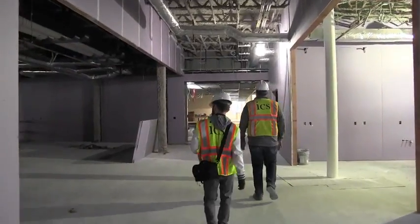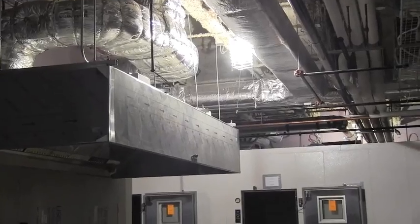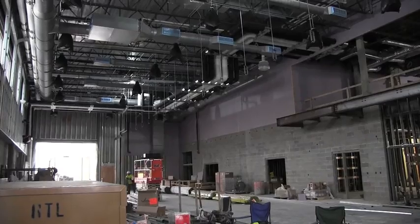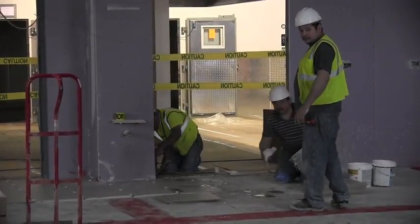Technology has seen a few upgrades since they built the old technical high school, and the new tech high school is reaping the benefits. The technology used to run the new school is designed to make sure it runs as efficiently and cost-effectively as possible. Site manager Kyle Walter says the new school's mechanical systems are all computerized.